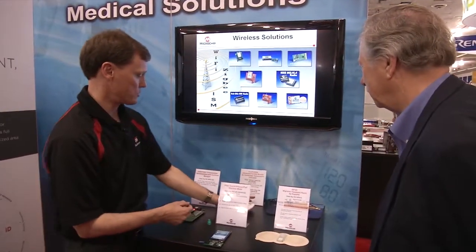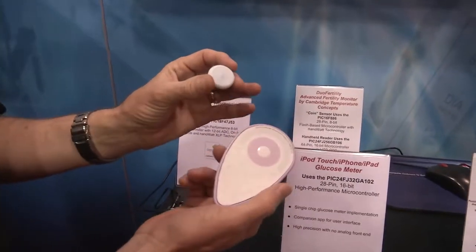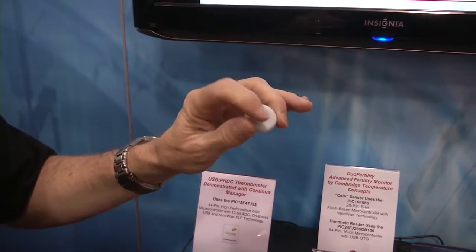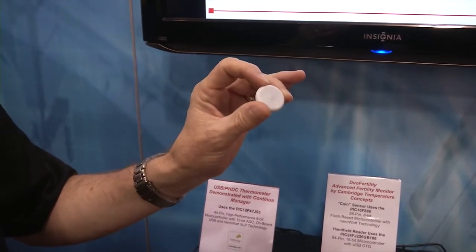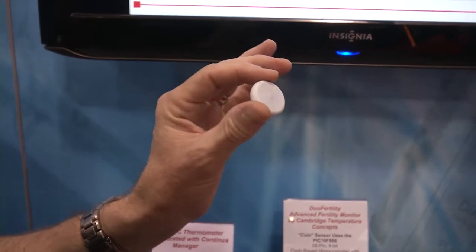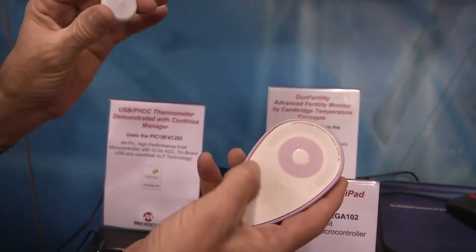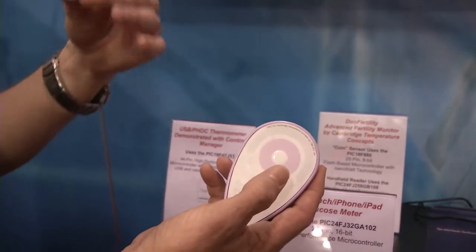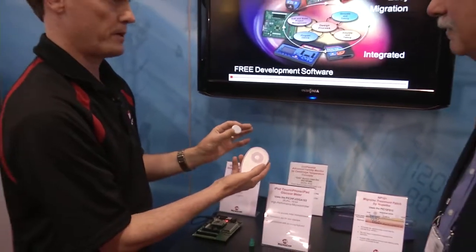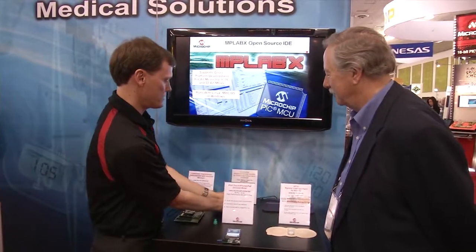The last one is this two-piece, another wearable medical device. This is made by a company in England. This small piece is actually a temperature sensor, and there's a little adhesive patch that goes on here. A woman would wear this under her arm for up to several months. It measures her temperature several times per minute to a very, very high accuracy and sends the results over to this unit. After a few days, this unit starts telling her exactly when she's going to ovulate. So if a couple's trying to get pregnant, this system has been shown to be as effective as in vitro fertilization for helping a couple to conceive when they want to.